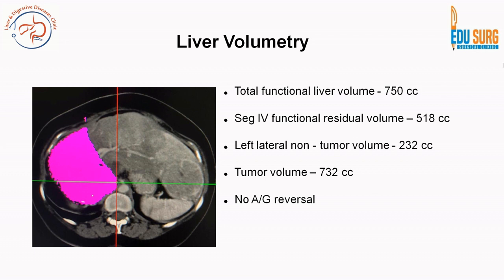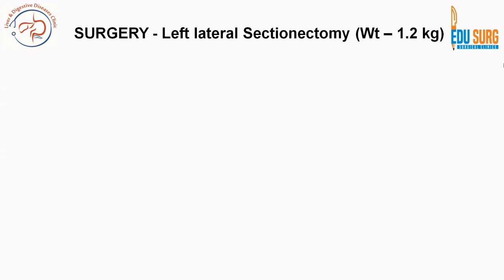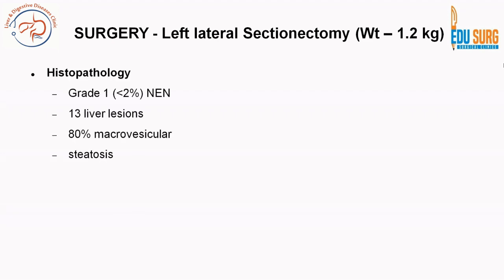Hematologically, she had no albumin-globulin reversal; liver profile was normal with no comorbidities except creatinine at the upper limit of normal. We decided to proceed with the left lateral sectionectomy. The specimen weighed 1.2 kilograms. Histopathology again showed grade 1 neuroendocrine neoplasm with 13 liver lesions in the left lateral section and 80 percent macro-vesicular steatosis.